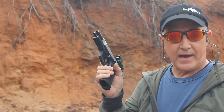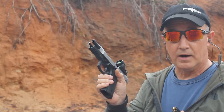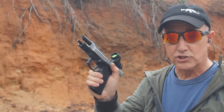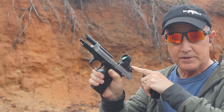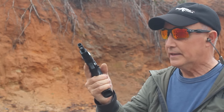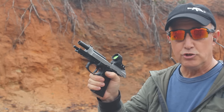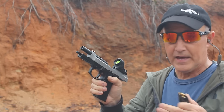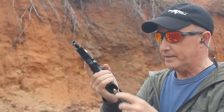Beretta 92 XI SAO — single action only. We're getting into the realm of double-stack 1911s or 2311s. With that single-action trigger pull, it is super sweet, and we've got the Trijicon SRO on here with a beautiful window. Nice aluminum frame — it's not too heavy, and it just shoots really sweet. The slide-to-frame fit is just like what I love about 1911s — very slick action. 18 plus 1 in the magazine.